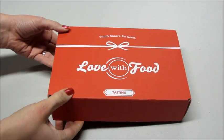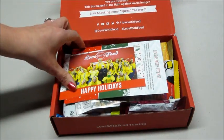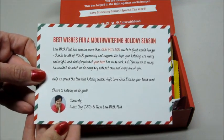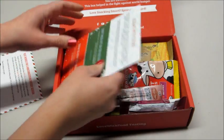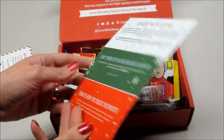Hi guys, today I have my Love With Food tasting unboxing, and this is for December 2016. On top we have a cute little card that says happy holidays, and on the back a message from the CEO about all the food they donated this year. Then we have some promo codes for their shop, just a little advertisement.